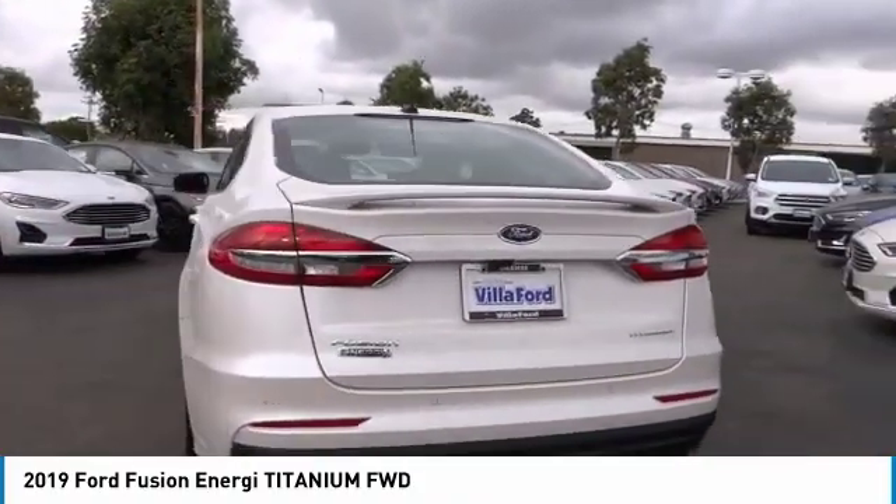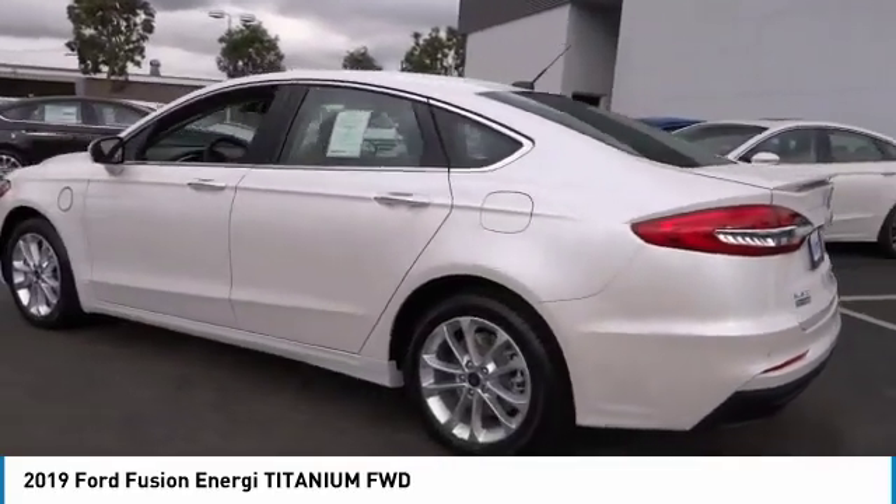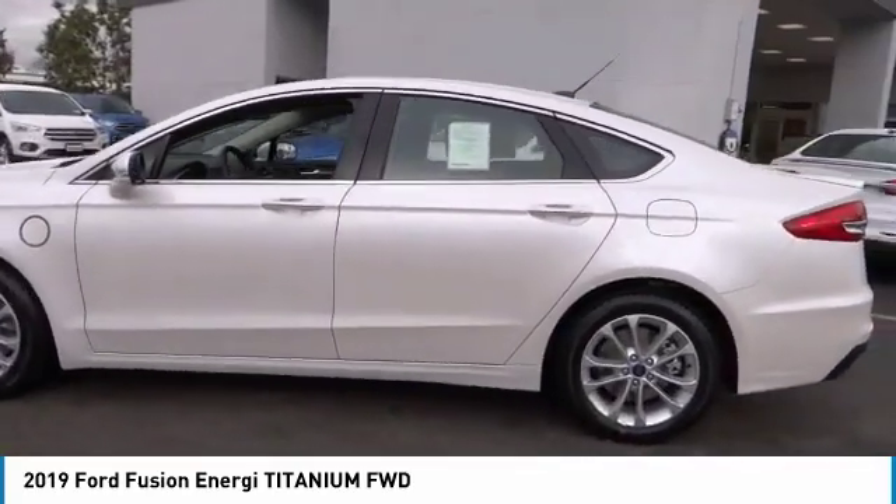It also offers the new SYNC infotainment interface, push-button start, and an 11-speaker audio system.